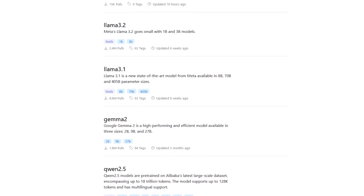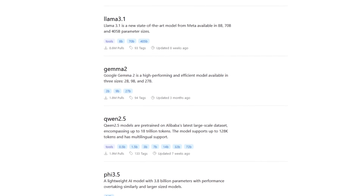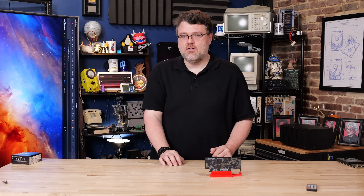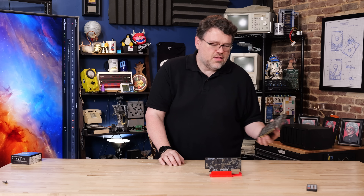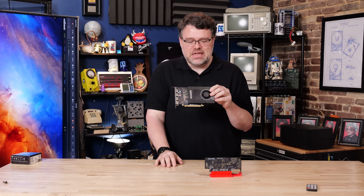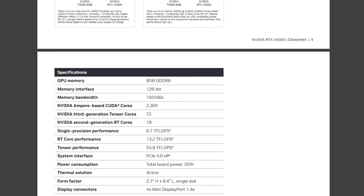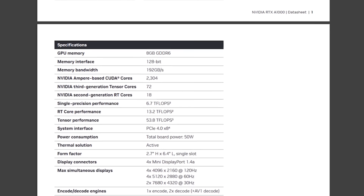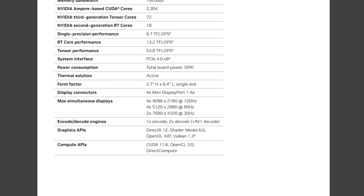This is Ampere generation, just to be clear, and it can actually do 106 trillion operations per second in int8. This is quite a big upgrade over prior generation cards. A lot of NVIDIA's comparisons are on the T1000, but the other GPU I was testing, which was popular in business class desktops, was the P2200. The A1000 absolutely trounces the P2200. It has 2,304 CUDA cores, 6.7 teraflops peak single precision FP32 performance, and 13.2 teraflops for peak RT core performance.